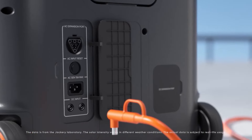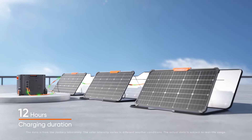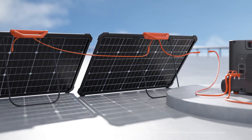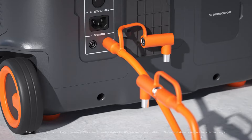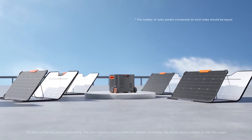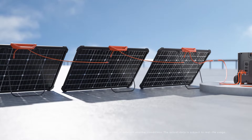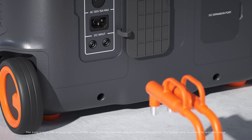In addition to its impressive capacity and versatility, the Jackery Explorer 2000 Plus is designed with user-friendliness in mind. It features a clear and intuitive LCD display that provides real-time information about battery status, output wattage, and remaining charging time, allowing you to monitor your power usage effectively and plan accordingly. One of the most significant improvements in this model is its charging speed. The Explorer 2000 Plus can be recharged using solar panels, carports, or standard wall outlets with a maximum input of 1,200 watts, meaning you can achieve a full charge in as little as two hours.